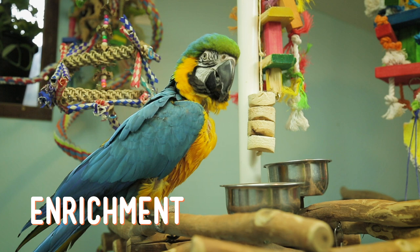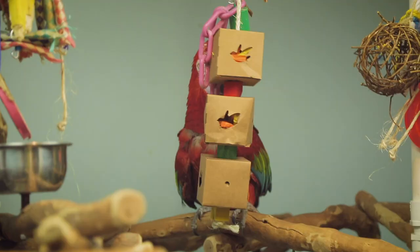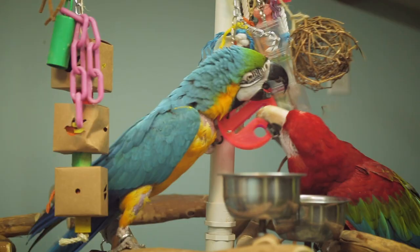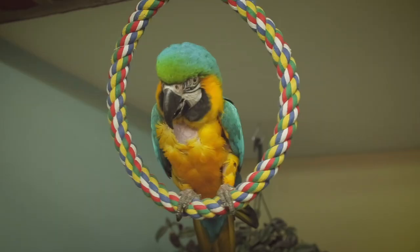Macaws also need plenty of enrichment to keep them happy. Enrichment is anything that gets them to engage in activities they would do naturally, like foraging, climbing, vocalizing, playing, and chewing. If you don't provide interesting activities for a macaw to engage in, they will find something to fill their time, like chewing on walls and trim, screaming to get a reaction, or just because they need to release some energy. They can also become so bored or frustrated that they will exhibit neurotic behaviors, like chewing and plucking their own feathers, repeating the same motion over and over, biting the bars of a cage, or becoming severely aggressive. So make sure they have plenty of macaw-appropriate enrichment.